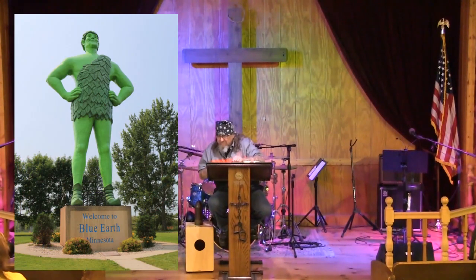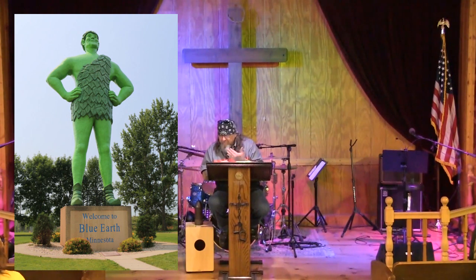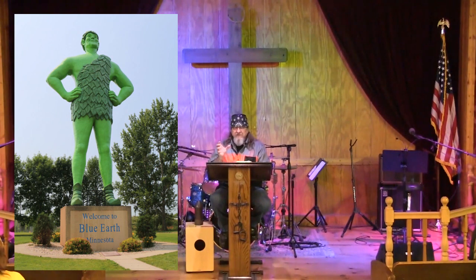In 1979, a fellow named Paul Hedberg had that statue built. He was a radio station host in Blue Earth, Minnesota, and part of his radio show was to welcome travelers as they came through town and interview them as they passed through. He would give out cans of Green Giant vegetables from their local cannery.